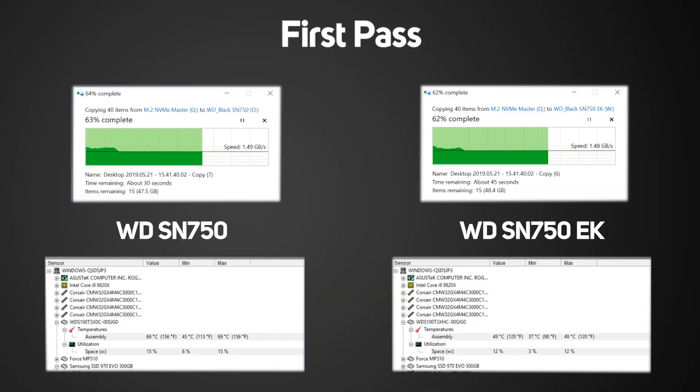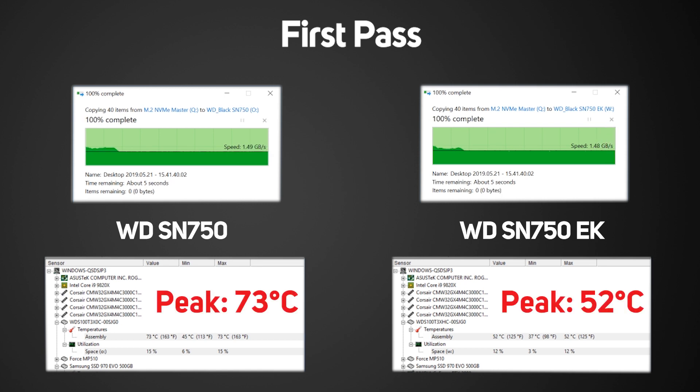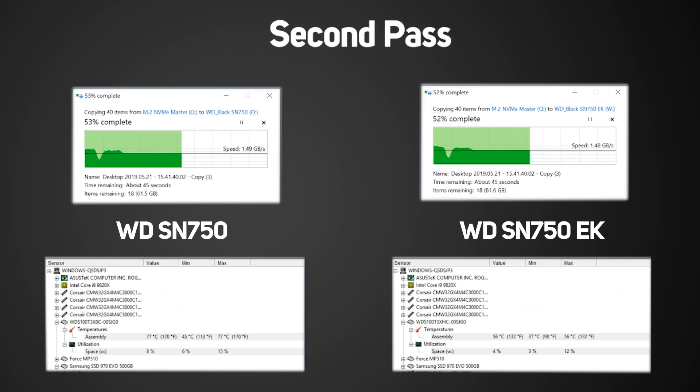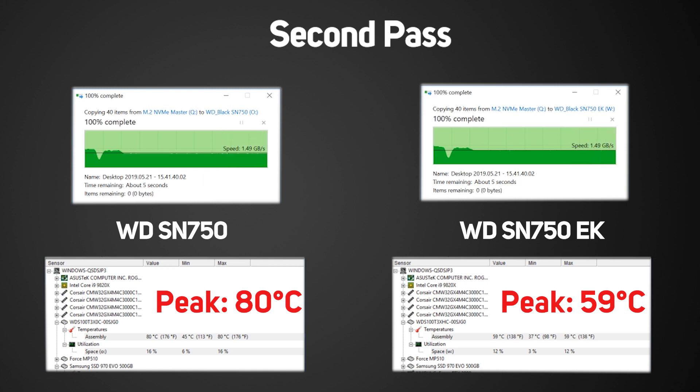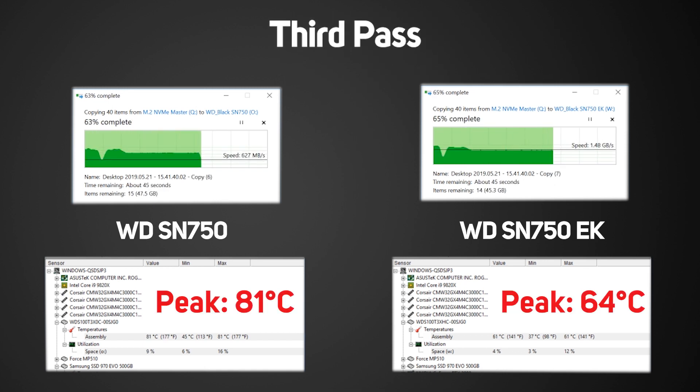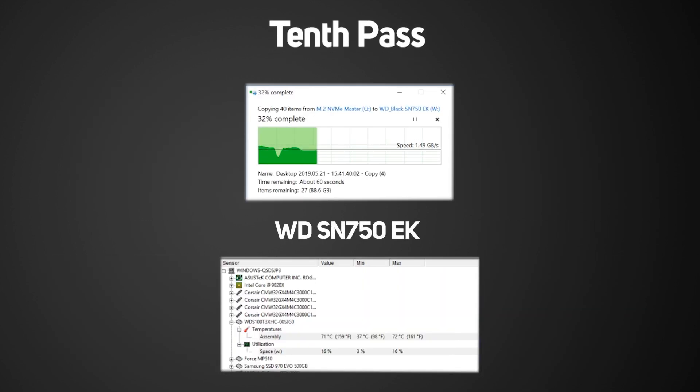The results speak for themselves. After the first pass, neither drive showed any throttling, but the standard SN750 was reading 73°C whilst the EK version was at just 52°C. On the second pass, the standard SN750 hit 80°C — right at its thermal limit — whilst the EK version was only up to 59°C. On the third pass, the standard SN750 hit 81°C on two occasions, resulting in performance throttling that would continue to get worse going forward. As for the EK version, after 10 passes we gave up, with it seemingly showing no more than 72°C.